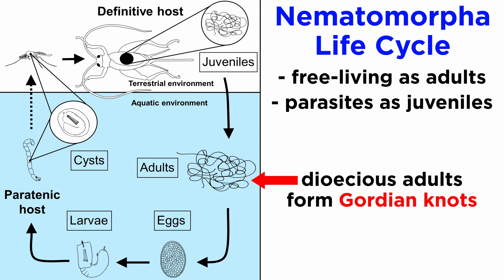They are dioecious as adults, meaning male or female, and when two adults of opposite sex find one another, they form densely coiled Gordian knots, and the male internally fertilizes the female by passing sperm from his cloaca — which is both his anus and male reproductive organ — into hers.